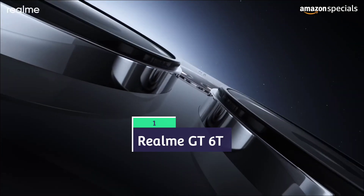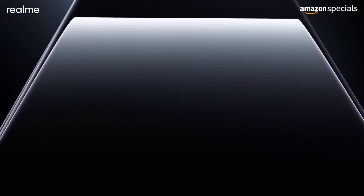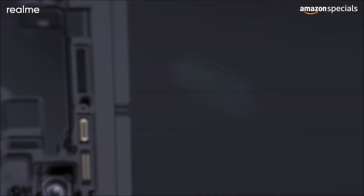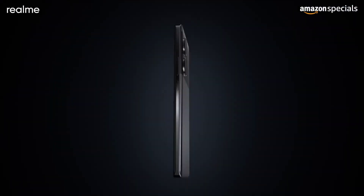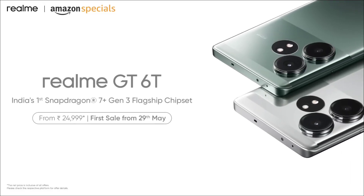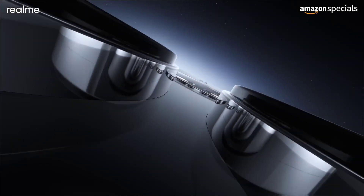The Realme GT60 is overall the best phone you can buy with UFS 3.1 storage, and it is the performance king in the budget segment. Powered by the Snapdragon 7 Plus Gen 3, it's a gaming beast with 8GB of RAM and 128GB of UFS 3.1 storage. For the higher option, you also get UFS 4.0 storage.